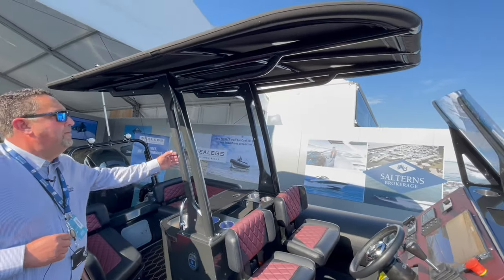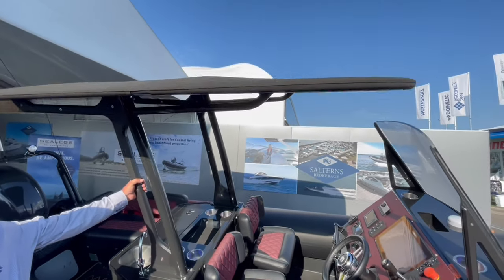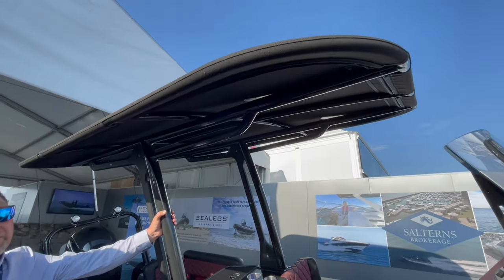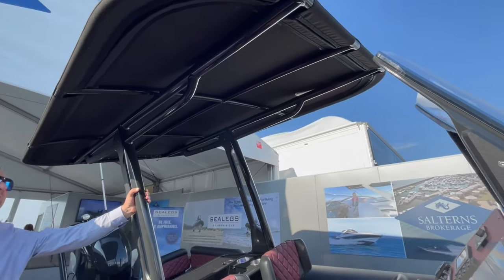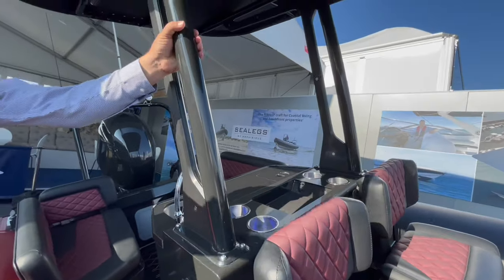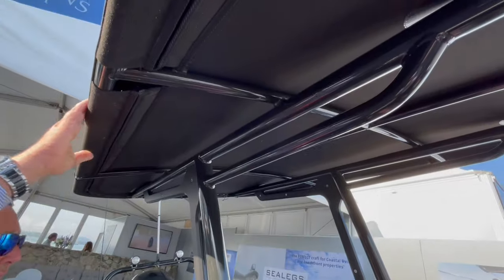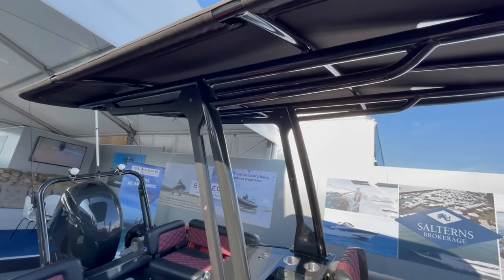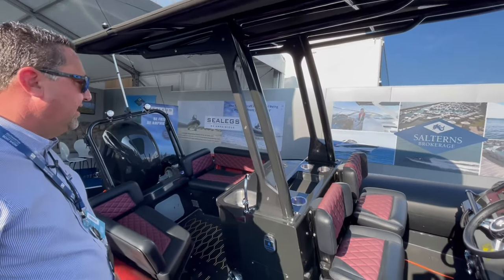We also have the bimini top on here, which gives you a lot of protection. It's a really good rigid frame, and throughout the boat you can see it's a very thick frame with a nice tall bimini, giving you protection from the sun and also from poor weather as well.